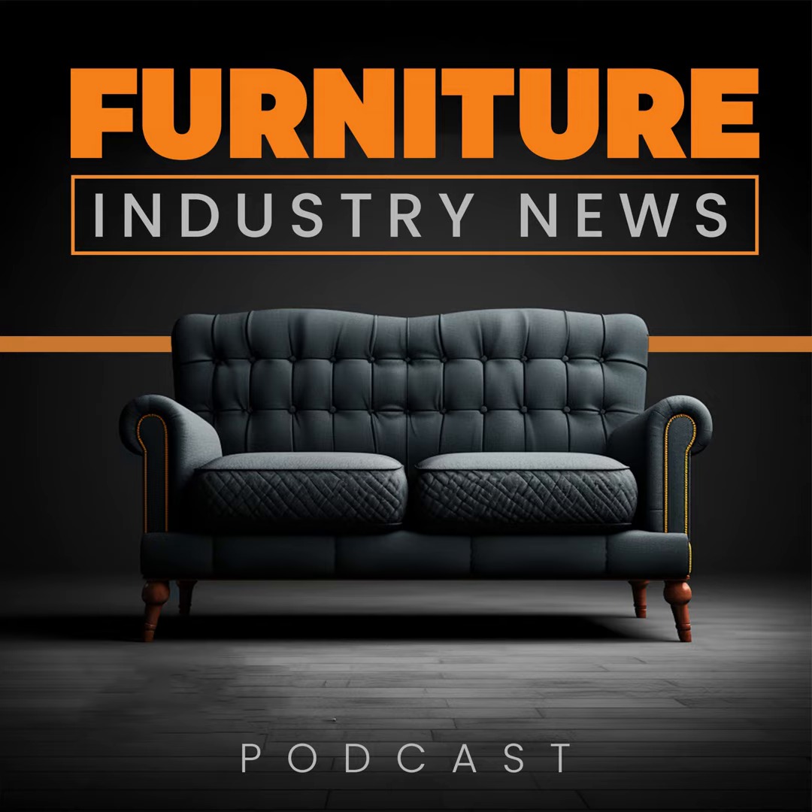Welcome, listeners, to Furniture Industry News, brought to you by FurniturePodcast.com. Kick off your day with the latest insights and trends in the furniture business, tailored for industry professionals like you. Whether you're a designer, manufacturer, retailer, or just passionate about furniture, we're here to provide you with the information you need to stay ahead of the curve. Stay tuned as we dive into today's top stories and explore how they impact our dynamic industry.